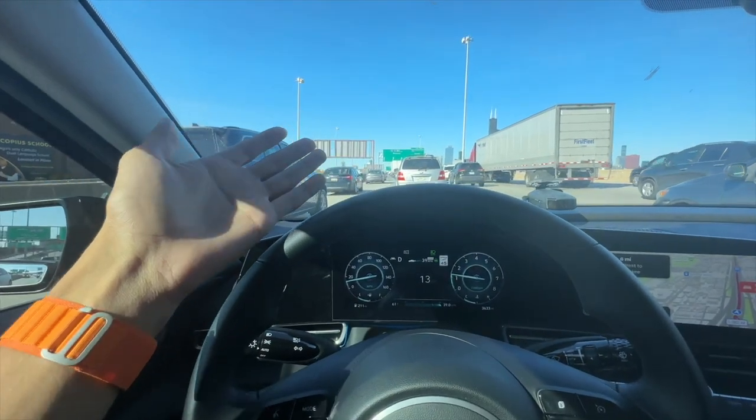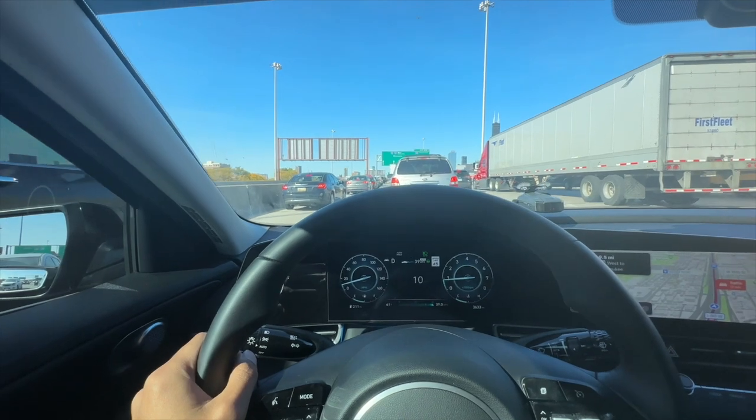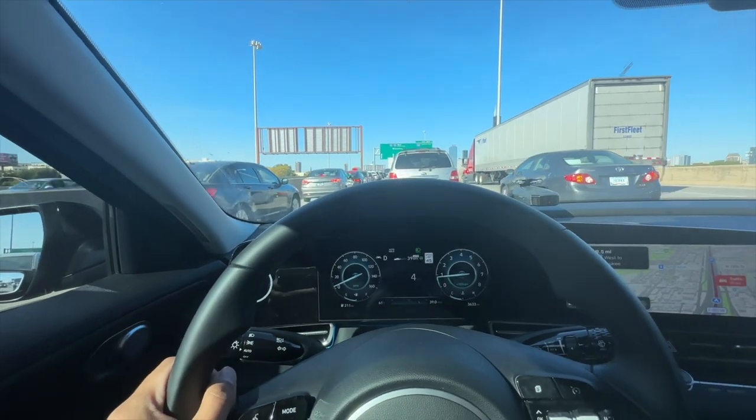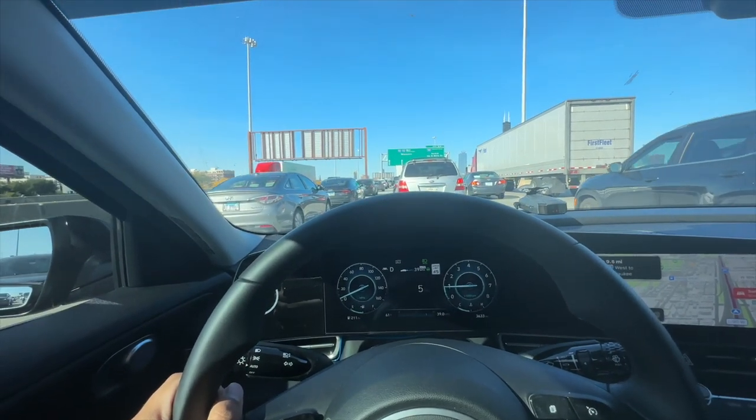We also don't need to have our hands on the wheel because the car is driving itself, but I still will. This is just one of my favorite features with this Elantra. I'm so happy I got the stop and go cruise control because it's so much more convenient.